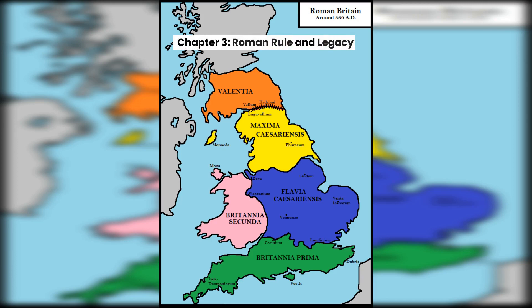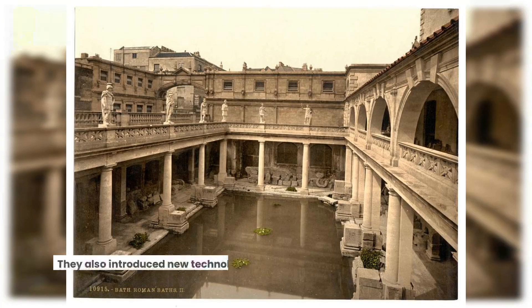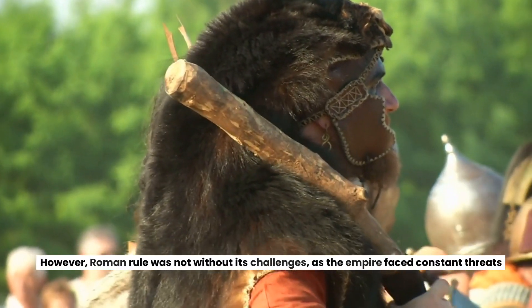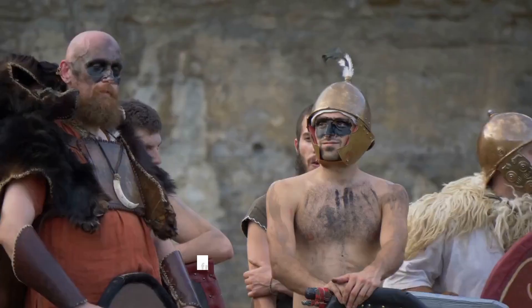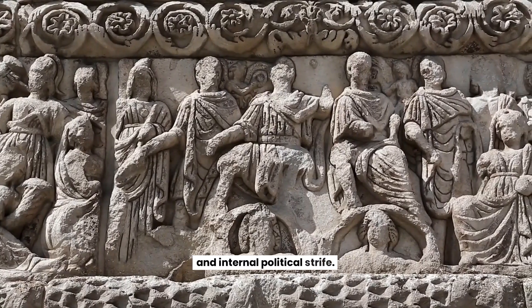Chapter 3: Roman Rule and Legacy. After their victory, the Romans established their rule over Britain, building roads, fortifications, and cities that would last for centuries. They also introduced new technologies, such as central heating and plumbing, that revolutionized daily life for the Britons. However, Roman rule was not without its challenges, as the empire faced constant threats from barbarian invasions and internal political strife.